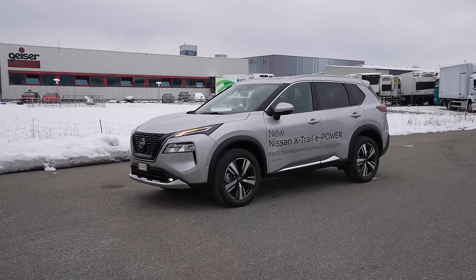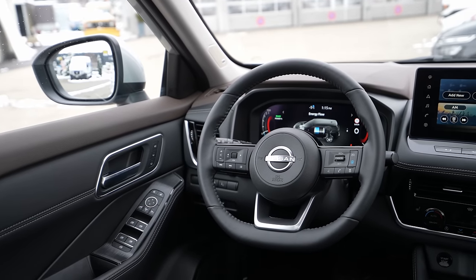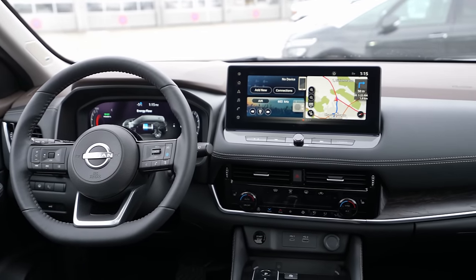Hey guys, welcome back to a new video. Today I have with me a very interesting family car, an economical car that in my opinion has one of the best hybrid systems you can buy today on the market. This is the new Nissan X-Trail E-Power E-Force 2022/2023, and in this video I will make the full review — interior, exterior — and at the end you will find out everything about this new Nissan X-Trail.